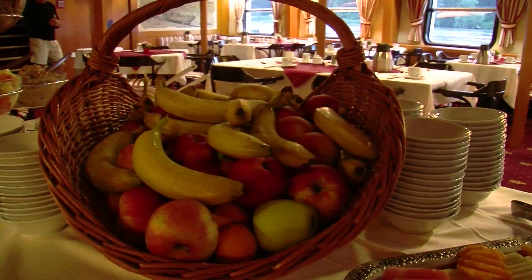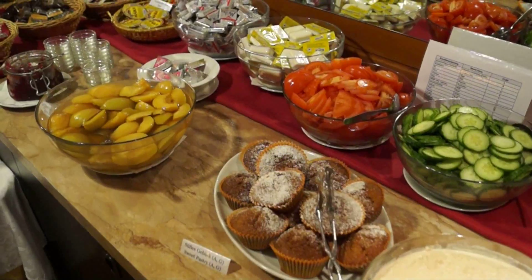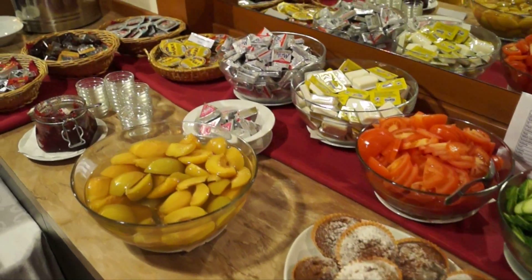Start your day right with a nutritious and generous buffet breakfast, where you can also put together your own personal lunch packet for the day ahead.